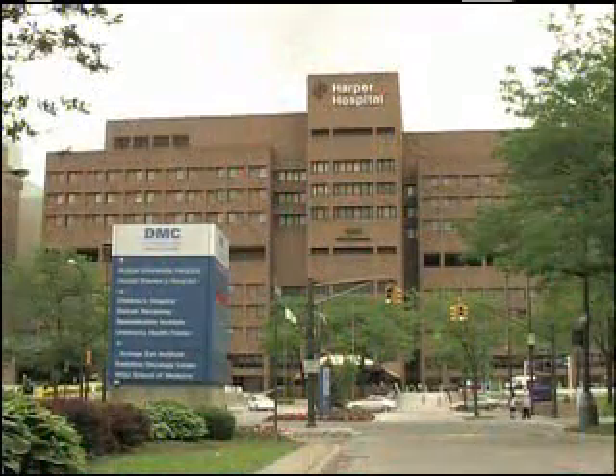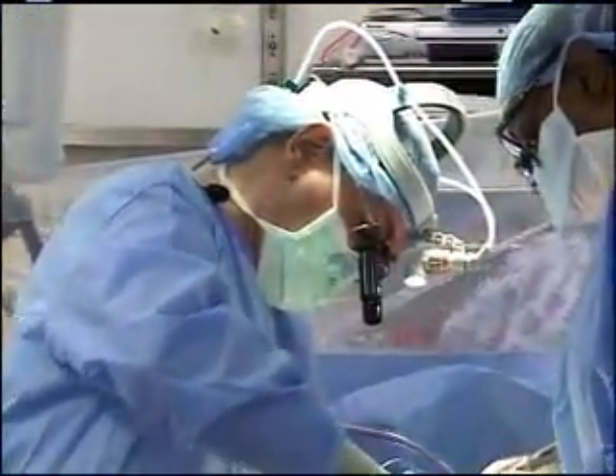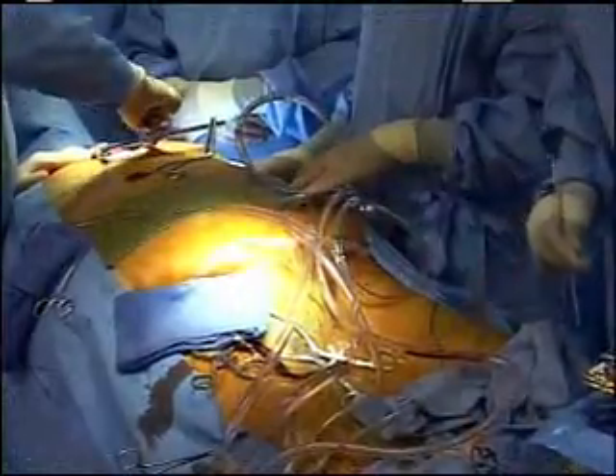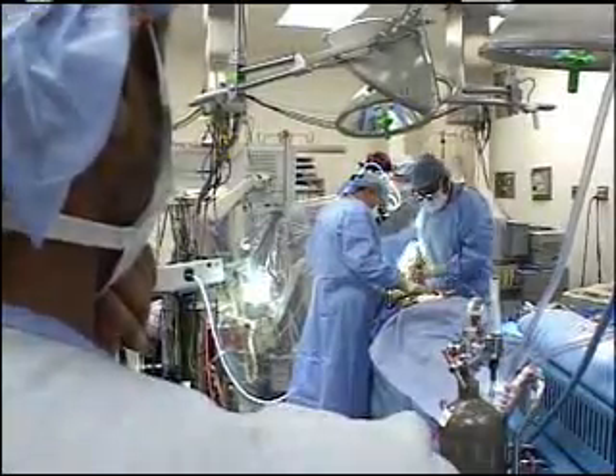Looking for an alternative, Doss went to the Detroit Medical Center for an evaluation. At Harper University Hospital, he met Dr. Ali Coffey, the DMC's chief of clinical cardiothoracic surgery and one of the nation's most respected cardiac surgeons.